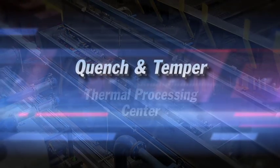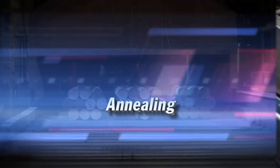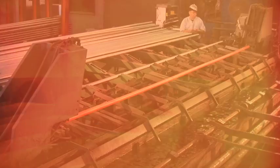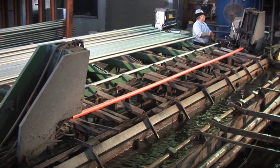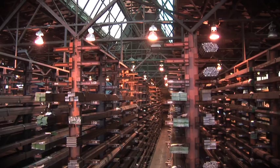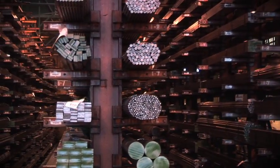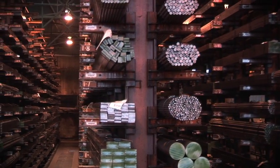Quench and temper, thermal processing center, pre-treated steel, and annealing — whatever thermal treatment fits your application, it's just one more step, one more way Niagara LaSalle delivers one-stop solutions for our steel bar customers. In all, we have the capability to thermal process material 12 feet to 45 feet long with a diameter range of 0.75 inches to 10 inches.